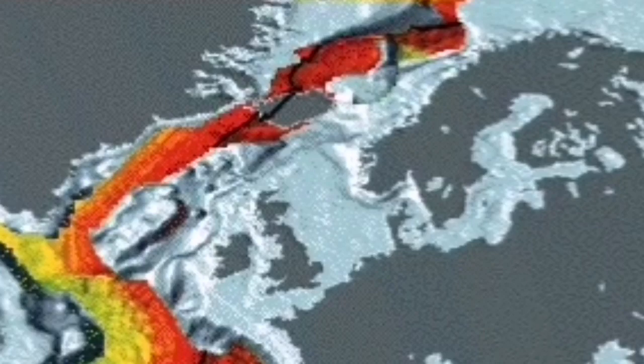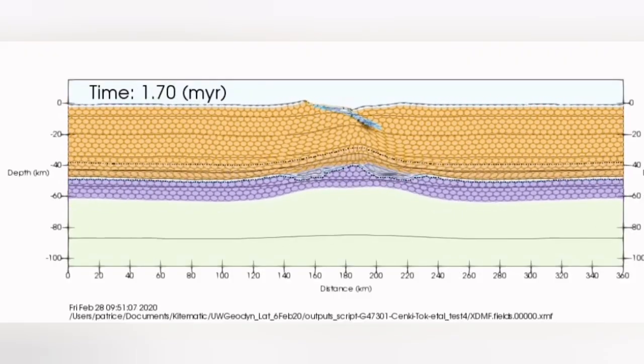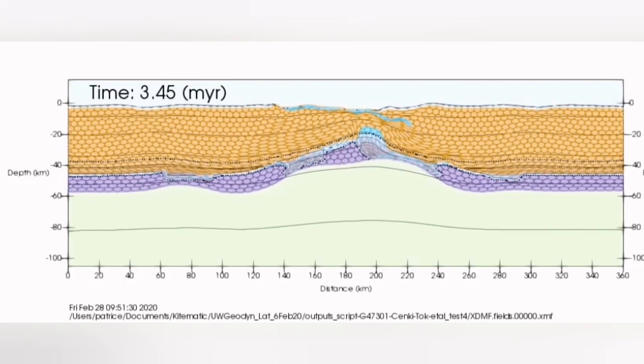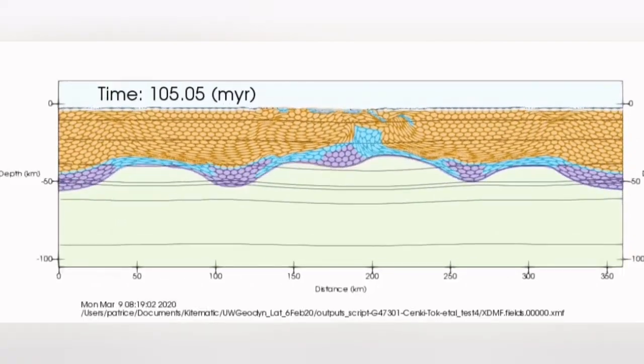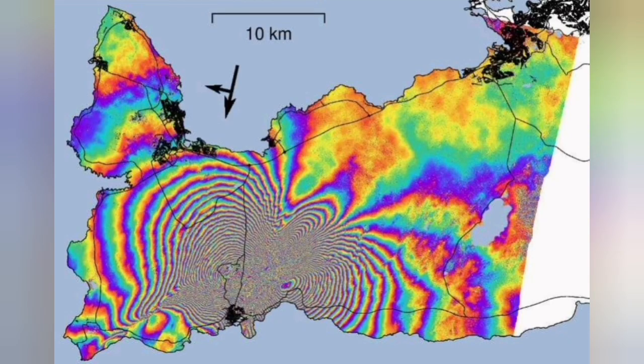This ridge happens to be in the area over Iceland, where the thin earth crust has caused the mantle to rise, get near the surface, and sometimes the stress build-up there causes the land to split. We see it there.